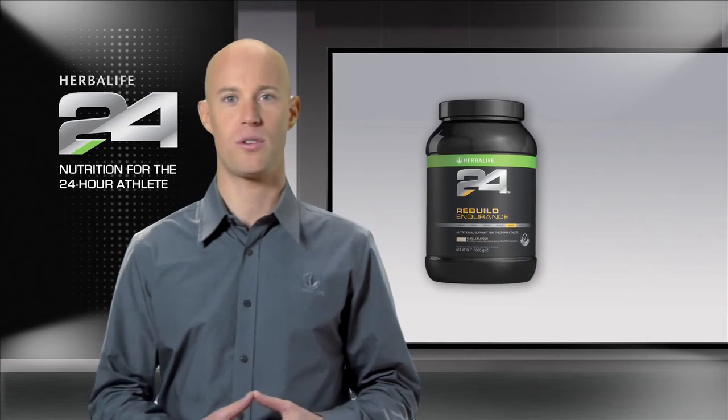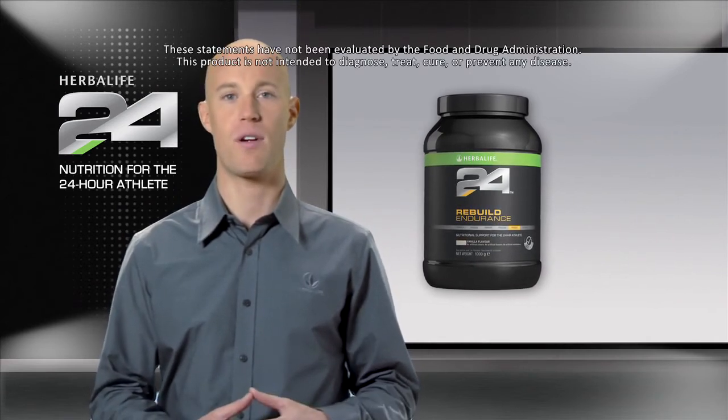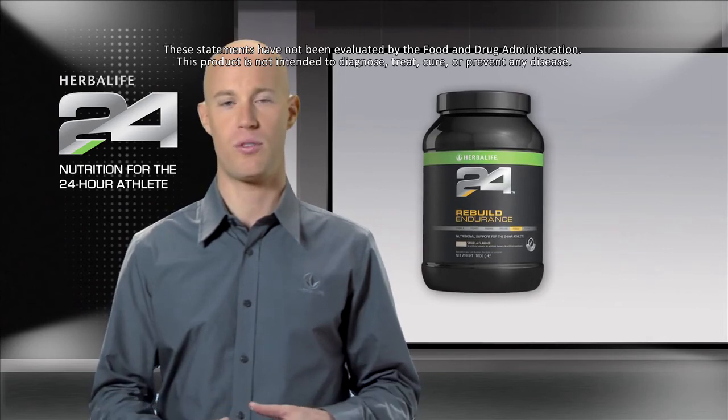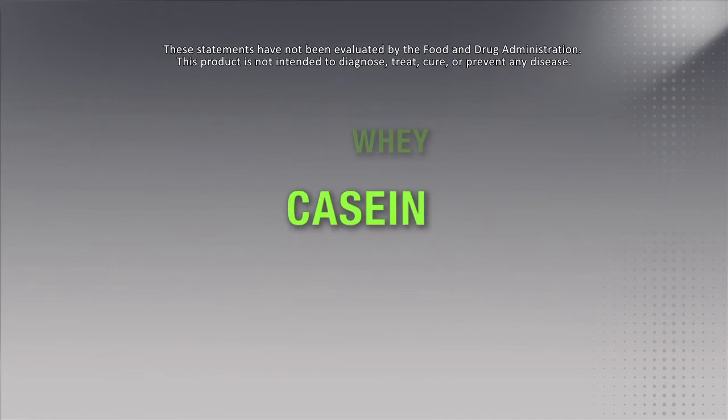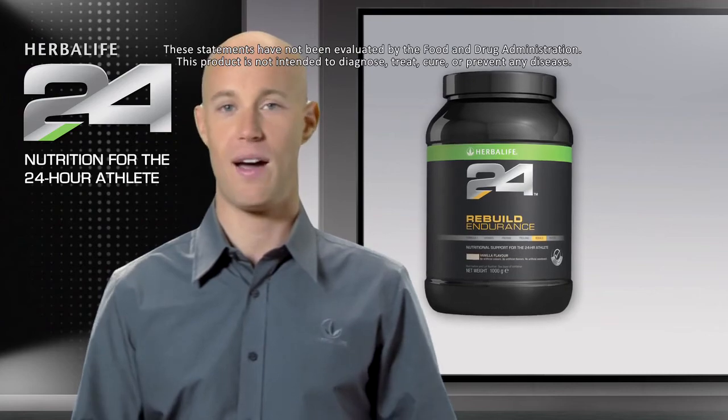Timing is essential when it comes to recovery. That's why we've combined carbohydrates with 10 grams of high-quality dairy protein, a natural combination of whey and casein. Protein is the building block of muscle and helps build lean muscle mass, particularly important after exercise.